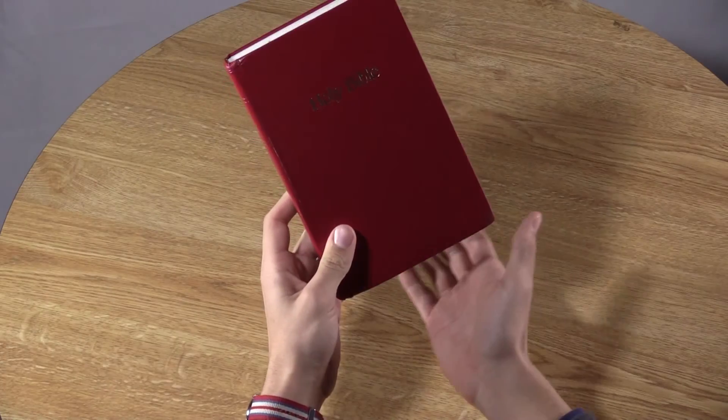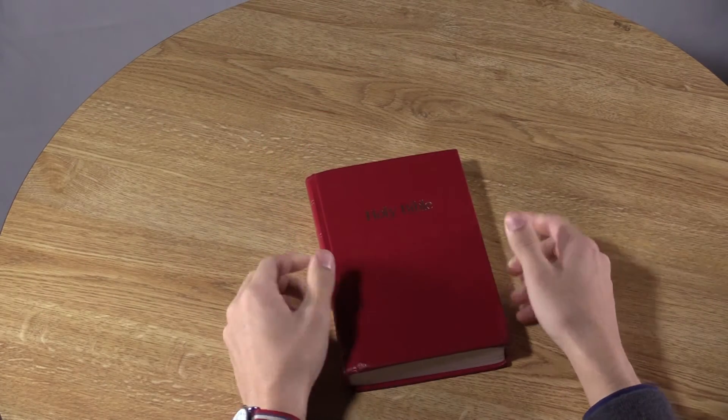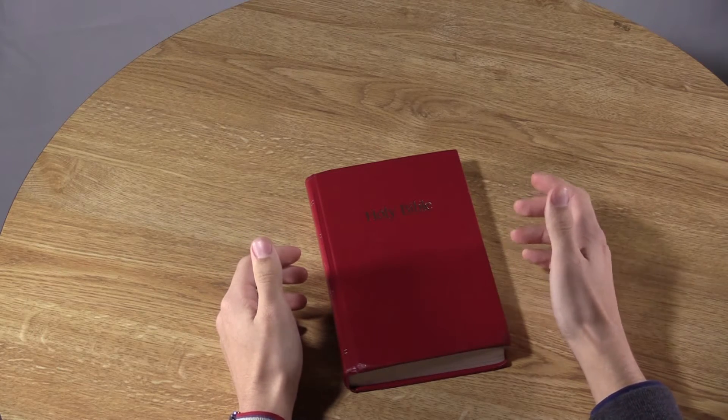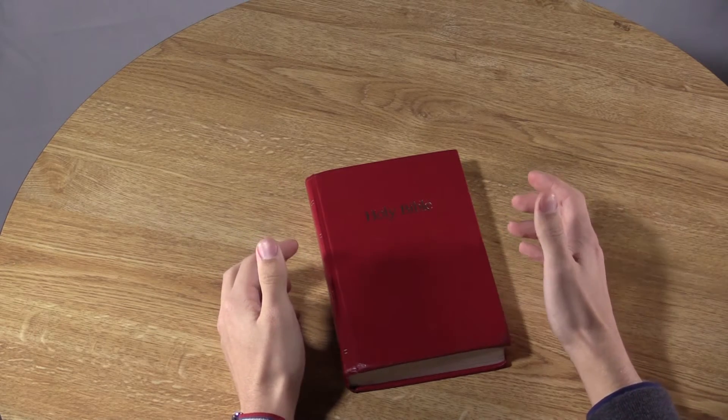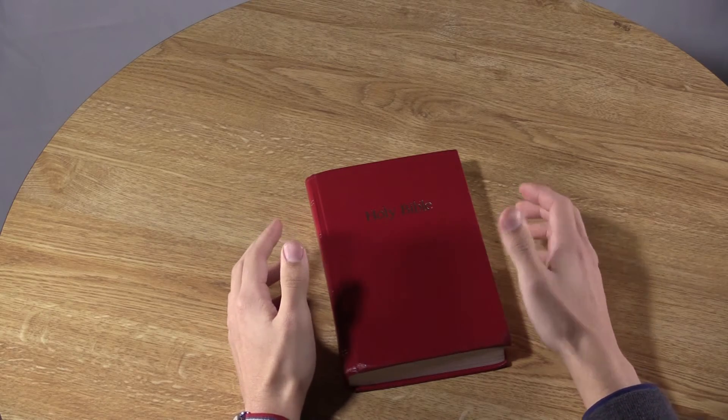Firstly, the Bible Infinity is completely wireless so no need for pesky cables. Secondly, the Bible Infinity comes with a fully charged battery life that lasts forever. Some might say it's even eternal. No need for charging.